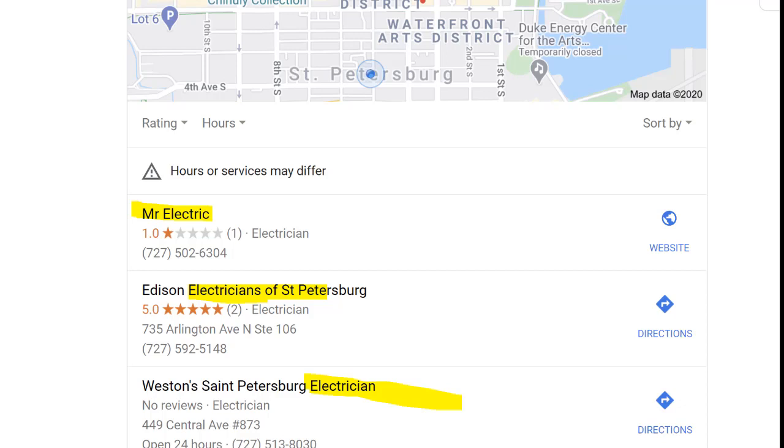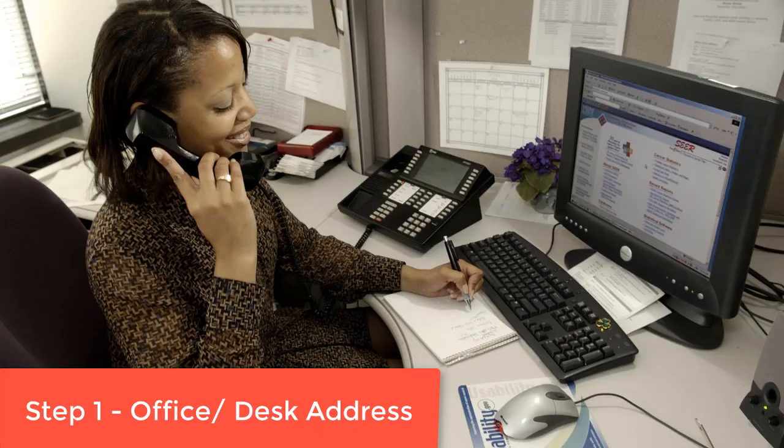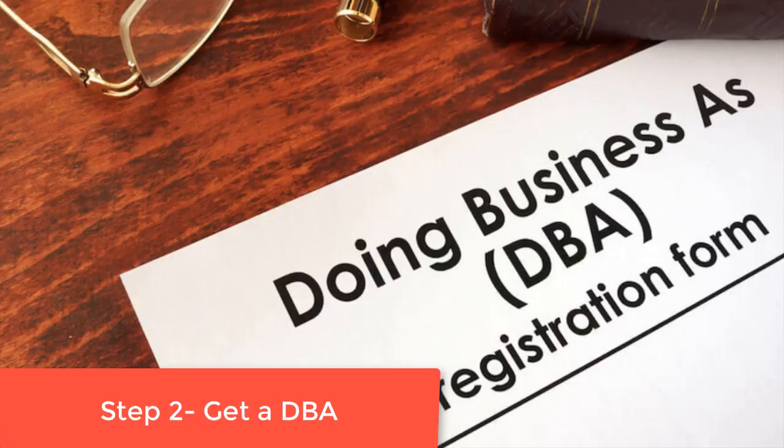Step one: you need an office or desk address, whether that's in a building you own or rent, or if you're working out of your house and don't want people coming there, go on Craigslist and look for desk space and rent an office for one month. Get the address — let's say it's 1010 Main Street, St. Petersburg, Florida 33781. Write that address down; we're going to use it.